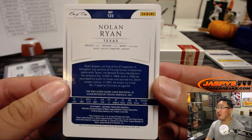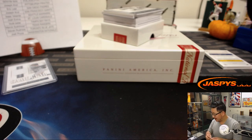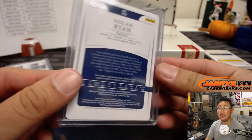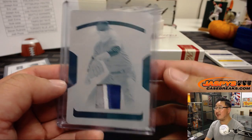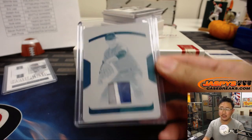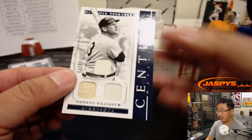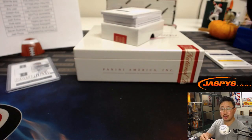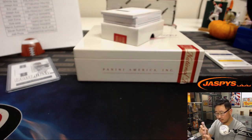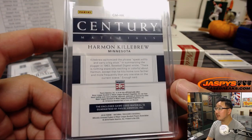3-color patch, Nolan Ryan, Rangers, 1 of 1 — that's one of Marvin's last spot mojos. The Ryan Express, the inspiration for the Big Hit Express. Marvin, all aboard the Big Hit Express! 2 out of 49, Century Materials, Harmon Killebrew — triple relic for the Twins. That'll be for Josh Pruce. Game used material, Josh.